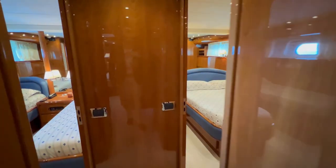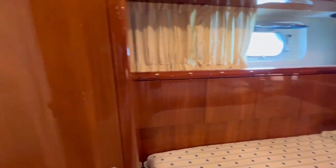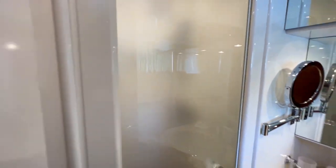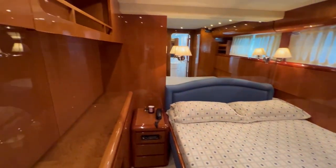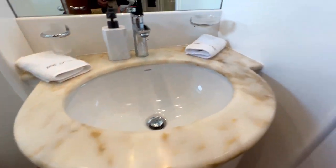Coming out of the master cabin, there is a storage locker in the corridor. Further aft you find a twin guest cabin with a console in the middle, lots of light, good storage, and a beautiful ensuite shower and toilet bathroom — everything nicely set up and maintained. On the port side there is a double bed, a locker for good storage, and a beautiful sink with marble stone and an ensuite shower.